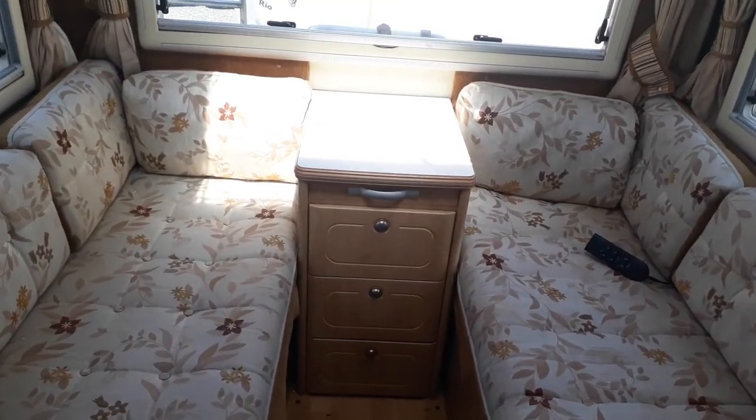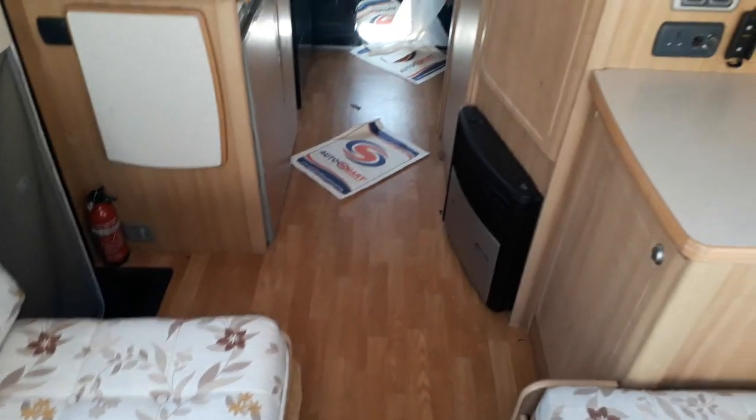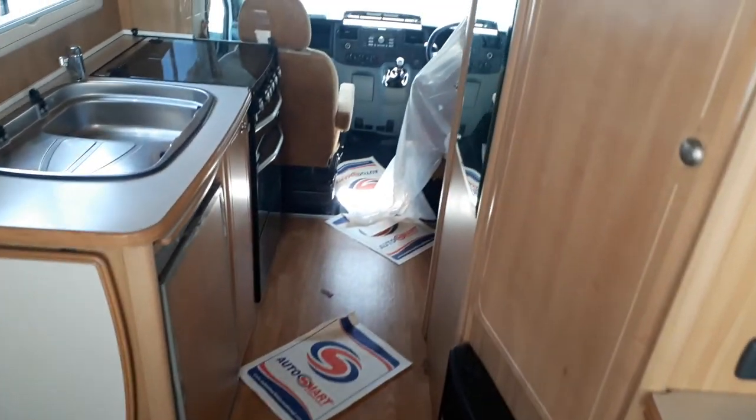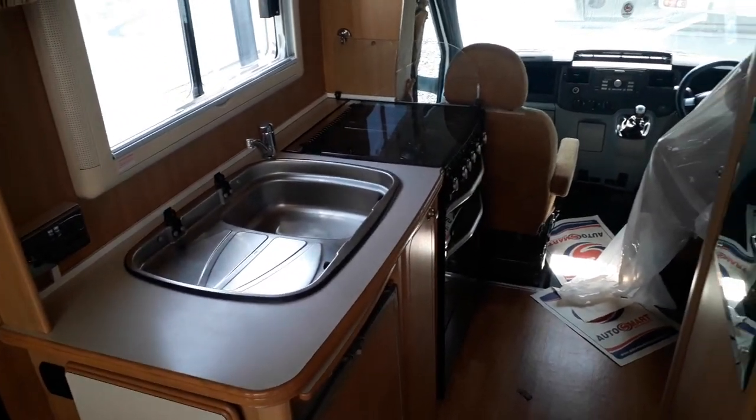There's also a little chest of drawers in the middle that converts into a table. Any questions — this is the 2007 Autosleeper Hampshire at Highbridge Motorhomes in Devon. My name is Jody. Contact us through the website highbridgecaravans.co.uk or give us a call at the Devon branch on the number on the website. Thanks for your time, bye-bye.